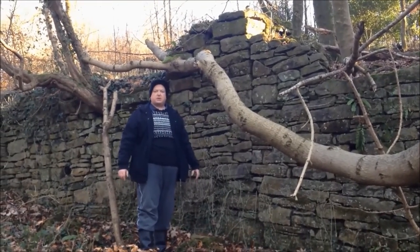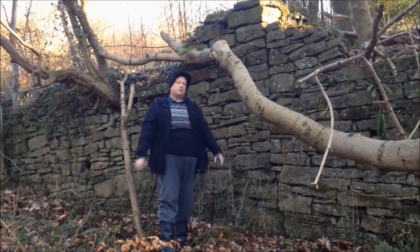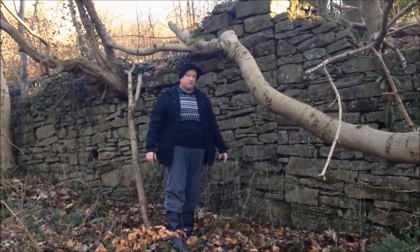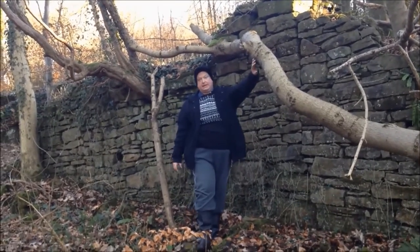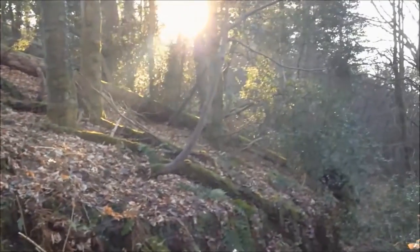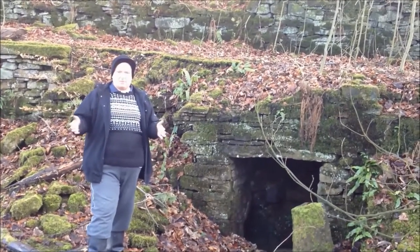We'll move on and see what else we can find. There's supposed to be a manor house in here — the remains of it — called Hederley. That's what we're actually looking for, because there's a lot of dressed stone in there. We'll see if we can find it. As promised, we've found it. This is Heather Lee Manor House.